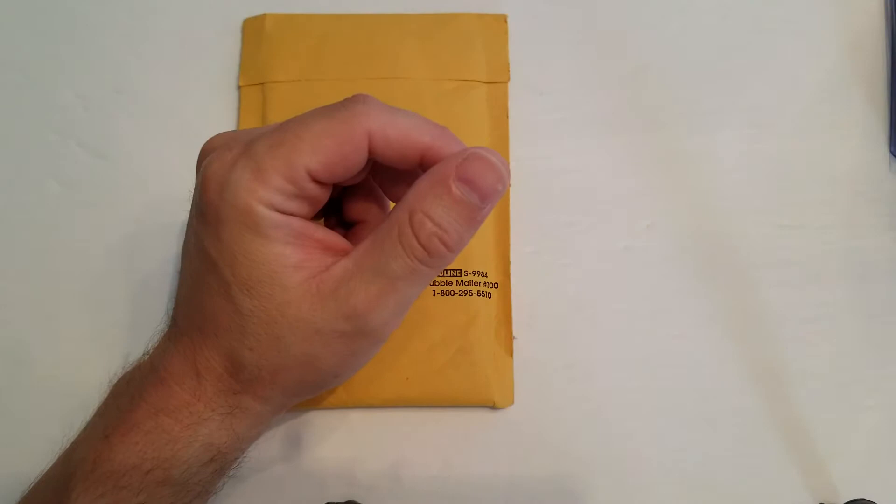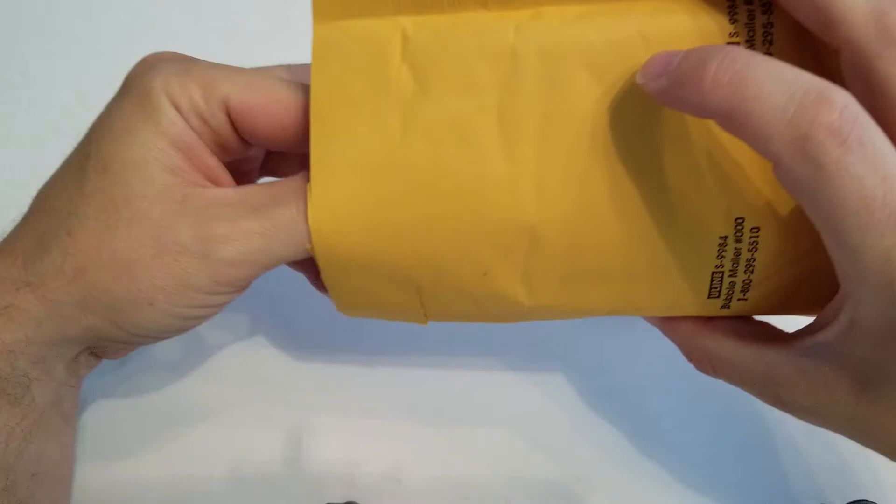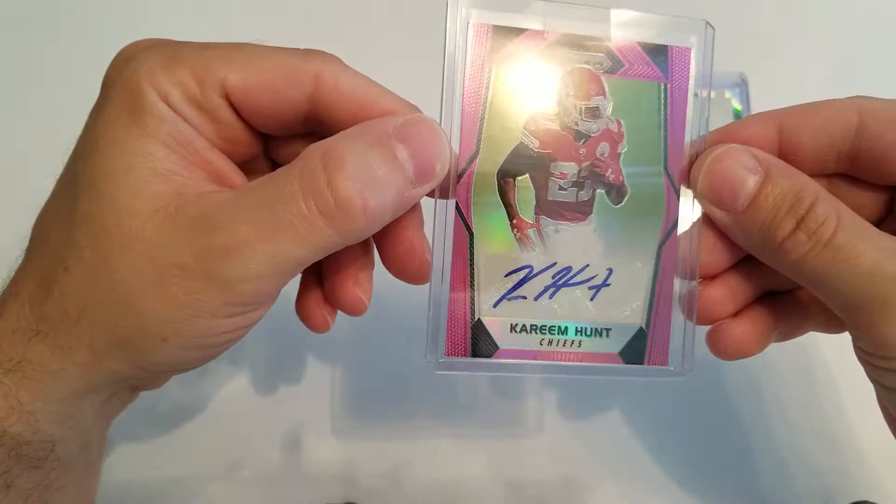Just want to show those off real quick, and now we'll get into this redemption card. This should be just one card. I have a lot of redemptions in right now with Panini, especially from the breaks that I've been doing. I've been getting a lot of redemption cards and I've got a lot sitting there waiting — just got to get them returned in. And so this one is a Prism Kareem Hunt pink sticker auto.